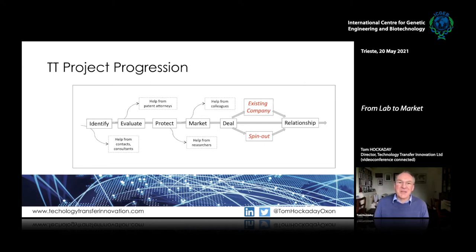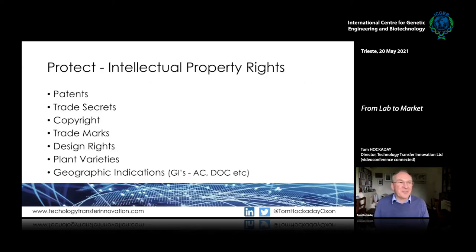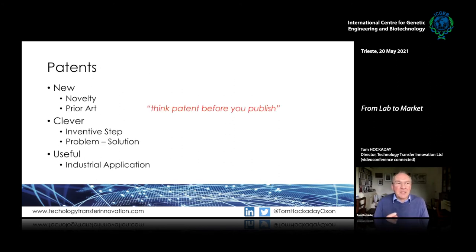Starting with protection — intellectual property rights. I'm not about to give a lecture on IP; you can read about it yourselves, some of you will have experience, you can go on a one-day or one-week course. In short: intellectual property rights cover patenting, trade secrets, copyright — it's not just patents. Patenting is often where we focus in scientific and biomedical areas because we're talking about inventions arising from research activity.